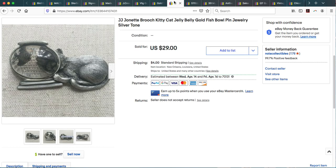Here we have a JJ Jonette pin. JJ Jonette makes these pewter pins — super whimsical with fun motifs. This one is a cat looking into a fish bowl with the cat's face magnified by the glass. Very typical of JJ Jonette; they do a lot of cat-themed brooches — cats on ledges, cats fishing. This one sold for full asking price at $29 plus shipping, so for about $33 this guy went to its new home.